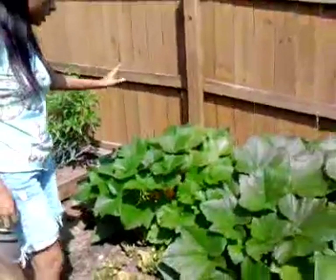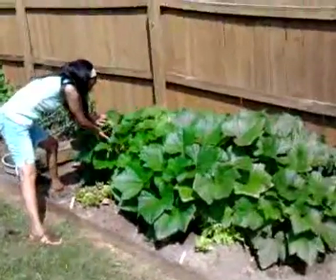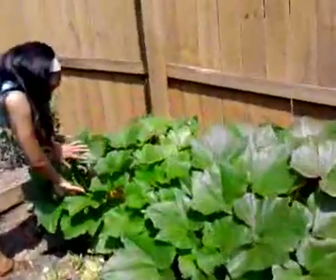And down here we have yellow crookneck squash. I'm not sure if we have any of them blooming so far — yeah, right here, we've got a ton of them. Can you see those? So we've got crookneck squash.